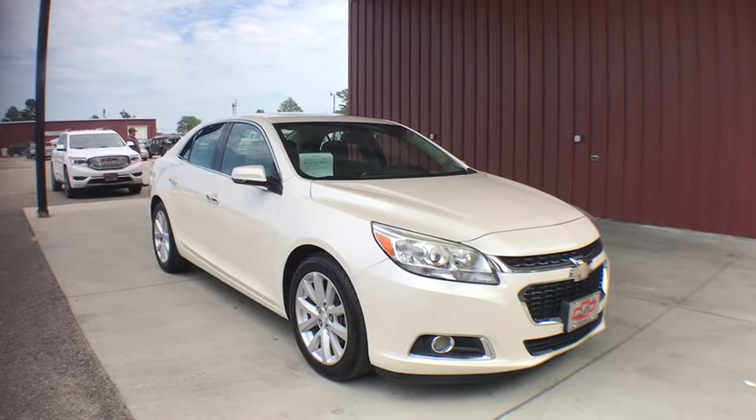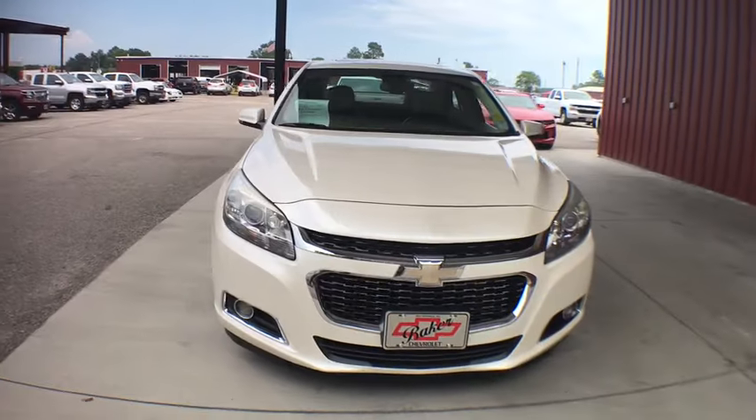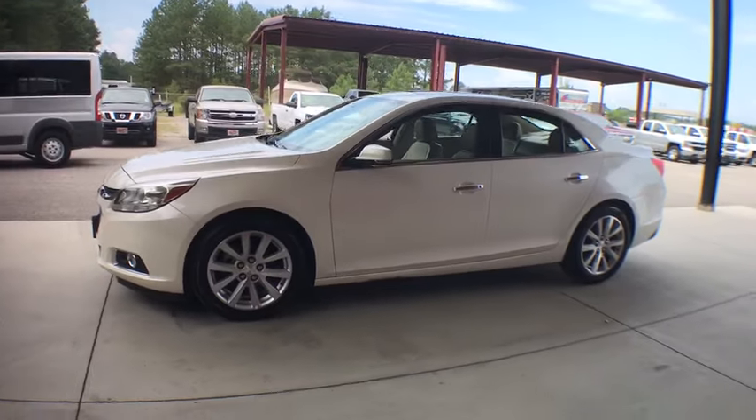Stop by and take a look at the 2014 Chevrolet Malibu, a combination of performance and fuel economy. The Malibu is a great commuting car. This vehicle has less than 80,000 miles.